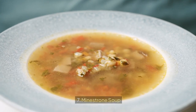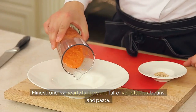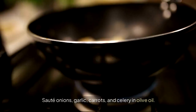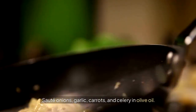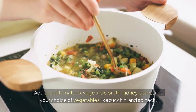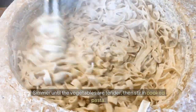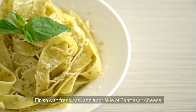7. Minestrone Soup. Minestrone is a hearty Italian soup full of vegetables, beans, and pasta. Sauté onions, garlic, carrots, and celery in olive oil. Add diced tomatoes, vegetable broth, kidney beans, and your choice of vegetables like zucchini and spinach. Simmer until the vegetables are tender, then stir in cooked pasta. Finish with fresh basil and a sprinkle of parmesan cheese.